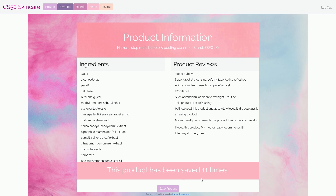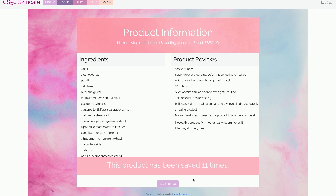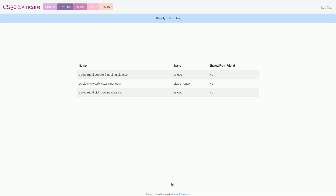And as you can see, it's been saved 11 times, so a lot of people really like this product. And if we really like it, we can save it as well into our account, and it will show up on our favorites page.